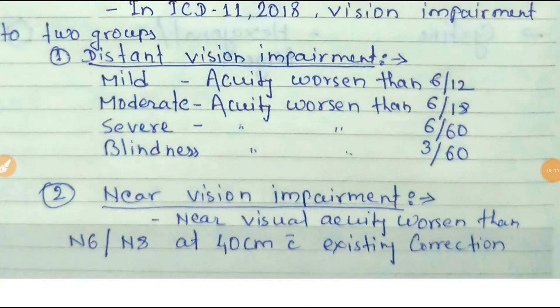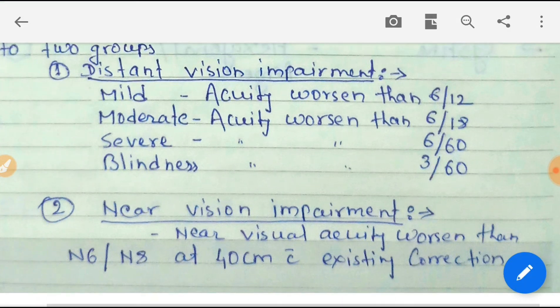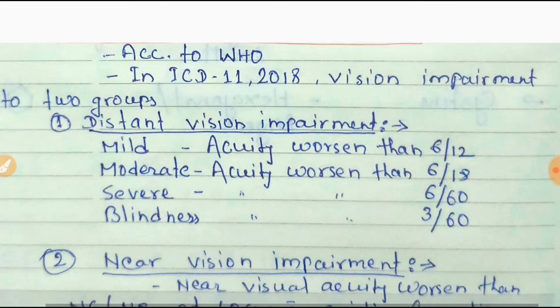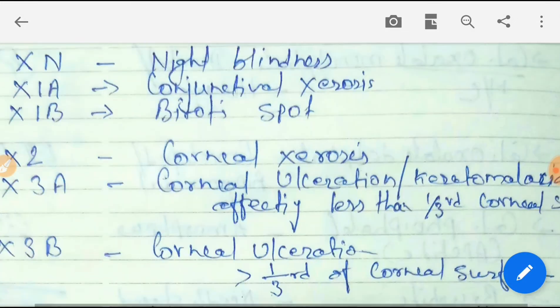For near vision impairment, it occurs when near visual acuity worsens than N6 or N8 at 40 cm with existing correction. This is the latest ICD-11 2018 criteria. Remember this criteria, as it is from ICD-11, not ICD-10.